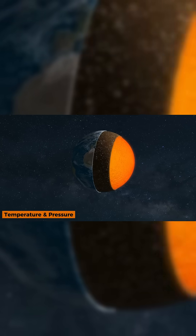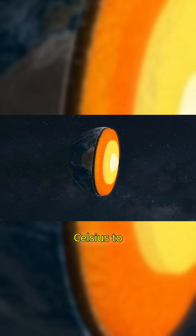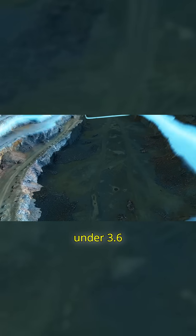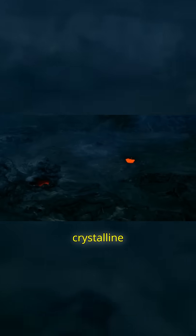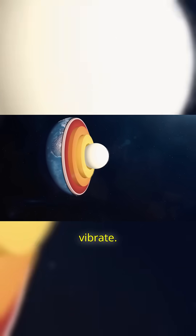Temperature and pressure: at around 5,500 to 6,000 degrees Celsius, the core rivals the surface of the sun. But it's also under 3.6 million atmospheres of pressure, squeezing atoms into a dense, crystalline structure. The atoms barely move — they only vibrate.